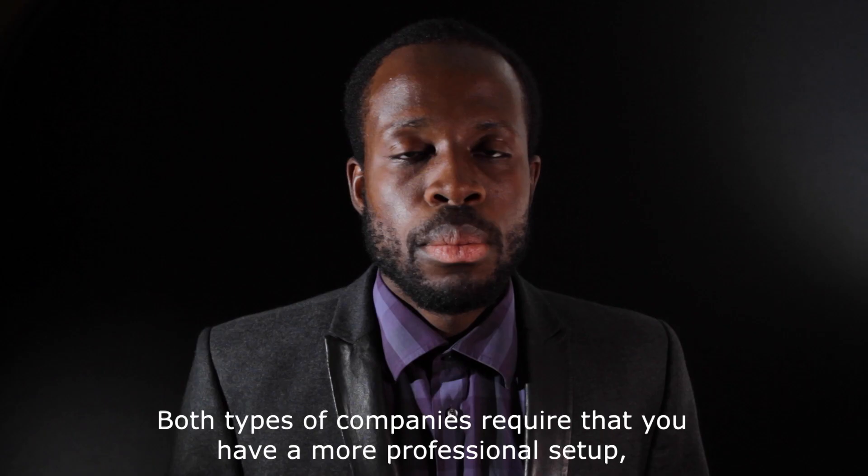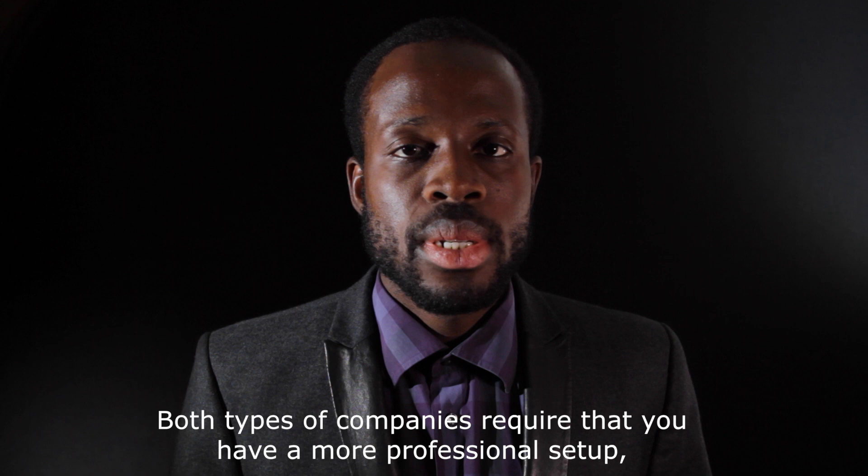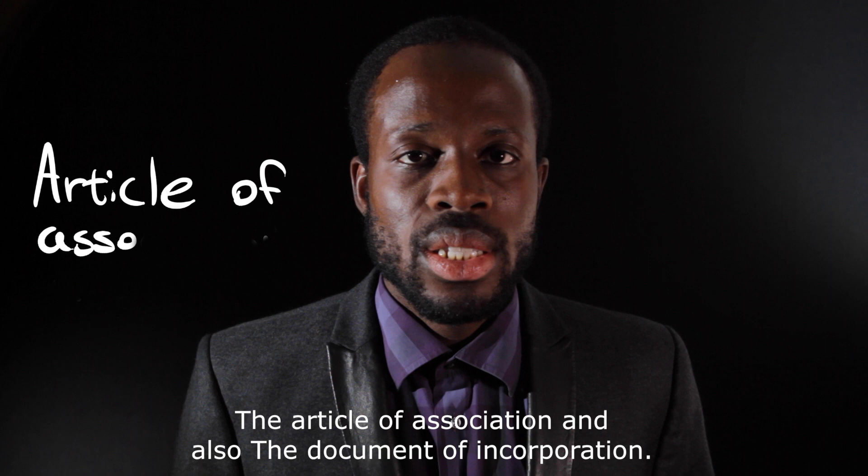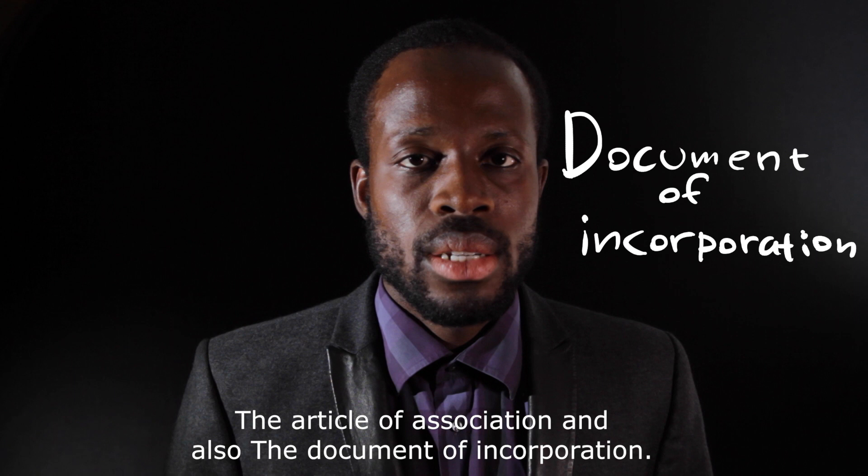Both types of limited liability companies require a more professional setup. For example, you need to fill in two other forms: the Articles of Association and the Document of Incorporation. In there, you will explain who is behind the company and what functions they fulfill in that company.